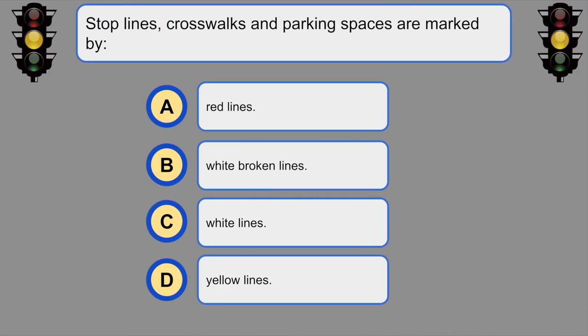Stop lines, crosswalks, and parking spaces are marked by... C. White lines.